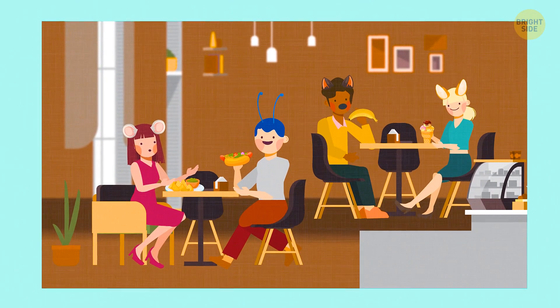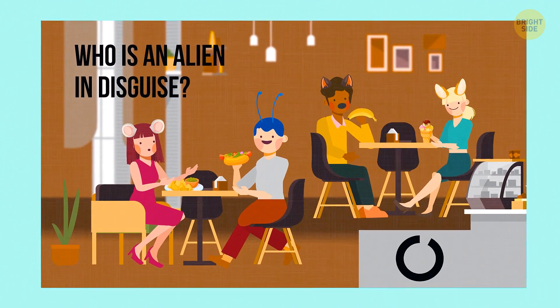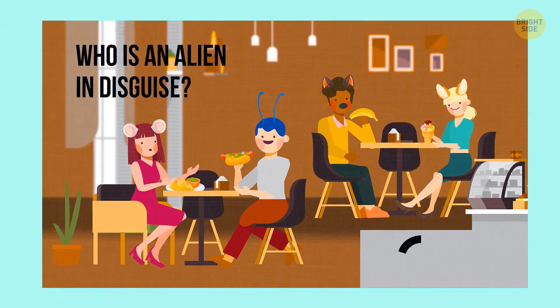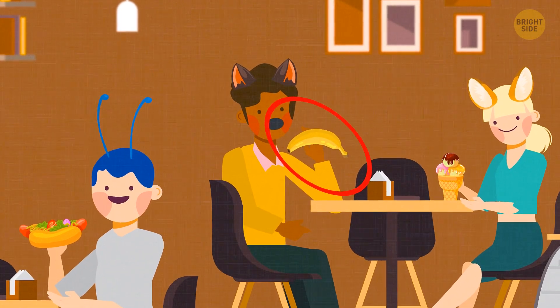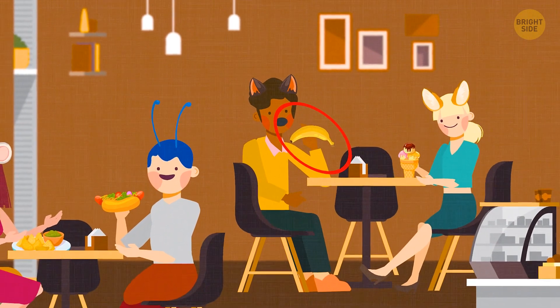Look at this picture and try to figure out who is an alien in disguise. It's the guy in the yellow shirt — he's eating a banana, but he hasn't peeled it before biting into it. He probably sees this fruit for the first time.